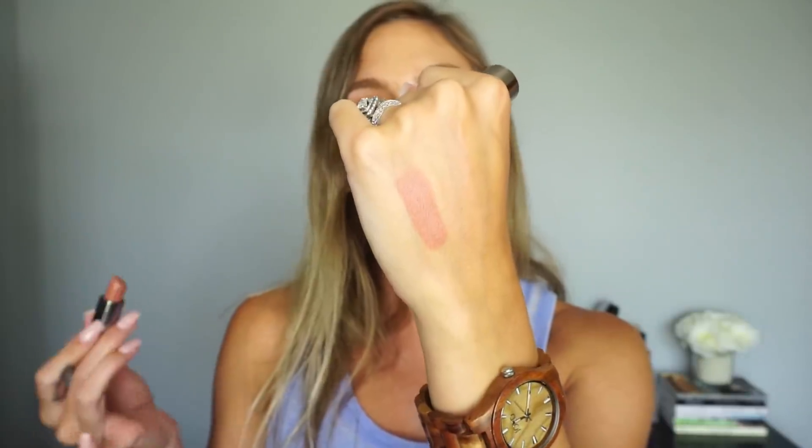Another absolute favorite is their Comfort Matte Lipsticks. I had four or five shades on my original list — I had to cut back. The Comfort Matte formula I would recommend over and over again. One of my favorite shades for nude lip lovers is Stark Naked — it's a gorgeous nude. The formula dries down matte on the lips but is comfortable and incredibly long lasting. It's one of my favorite lip products across any brand. These are $18.